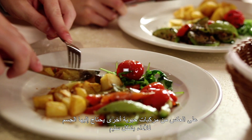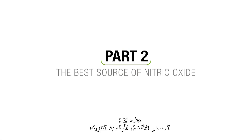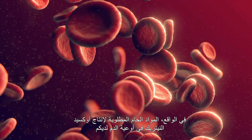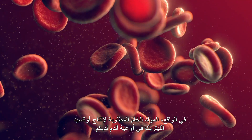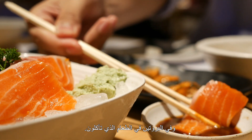Unlike many other critical compounds the body needs for optimal function, NO is not found in the diet. Rather, the raw materials required to produce NO in your blood vessels are derived from oxygen in the air you breathe and protein in the food you eat.